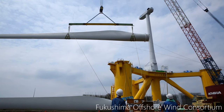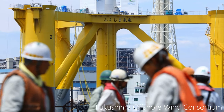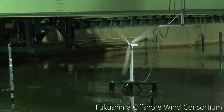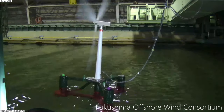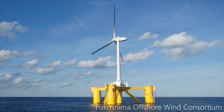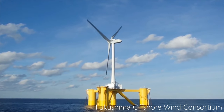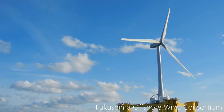I had two chances to visit real floating offshore wind turbines — one is in Fukushima, Japan, and another is in Scotland. The Fukushima one is a project that I worked on. In the laboratory, I always see smaller-scale models and simulation models, so when I first saw the floating offshore wind turbine, I was really impressed by its largeness — and also its beauty, I felt.